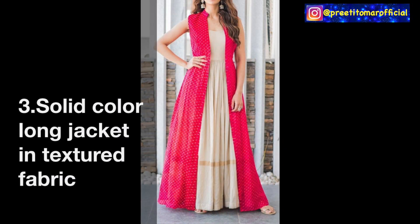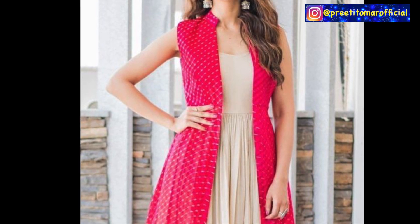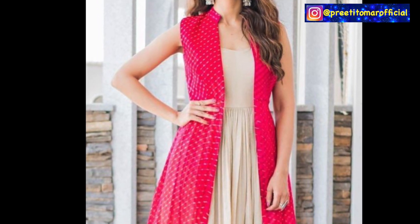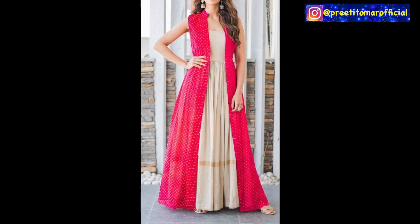Next, you can make a solid color jacket, but if you are going to make a solid color jacket, then you have to make it in a textured fabric. Like this magenta color jacket - most probably this is a self-texture georgette fabric. You can make it in a solid color or dye the fabric, and pair it with a contrast color skirt, plazo, or lehenga. Choose a bright and happy color because party wear in a solid color looks good in textured fabric.